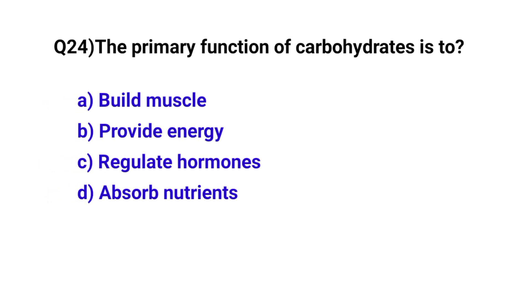Question number 24. The primary function of carbohydrates is to? The correct option is B: Provide energy.